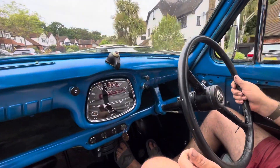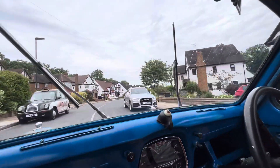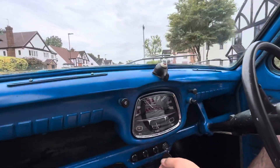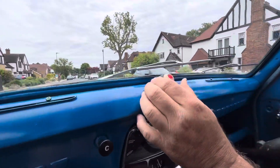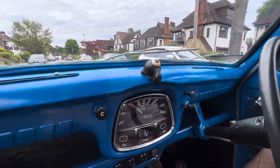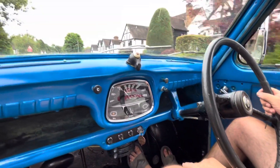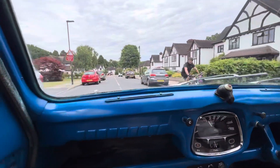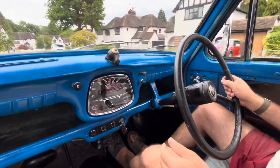We've got windscreen wipers, and we've also got indicators - that's to go that way, that's to go that way. Drives quite nice, so we're in third. That's fourth gear. Just take it a bit easier around the little upper areas.